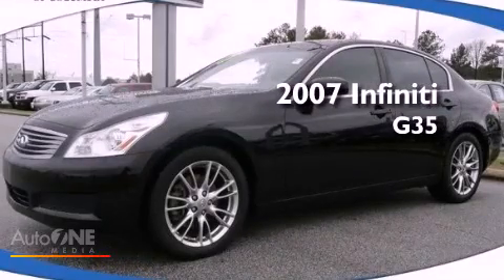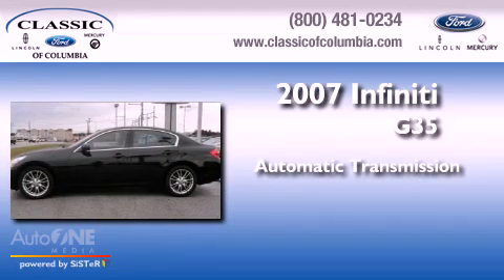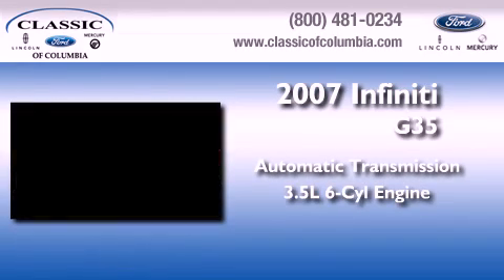This is a 2007 Infiniti G35. This car has an automatic transmission and a six-cylinder engine.